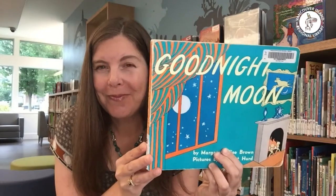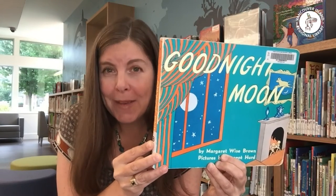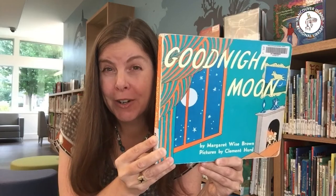So what am I talking about? Well, let's start with a book that you might have on your shelf right now at home. If you don't, you can definitely borrow it from the library — it's kind of a classic. You may already be reading it in your house regularly. That book is Goodnight Moon, written by Margaret Wise Brown and illustrated by Clement Hurd.